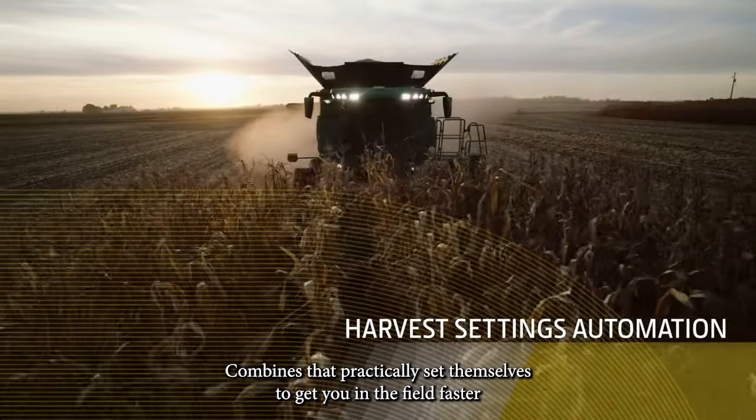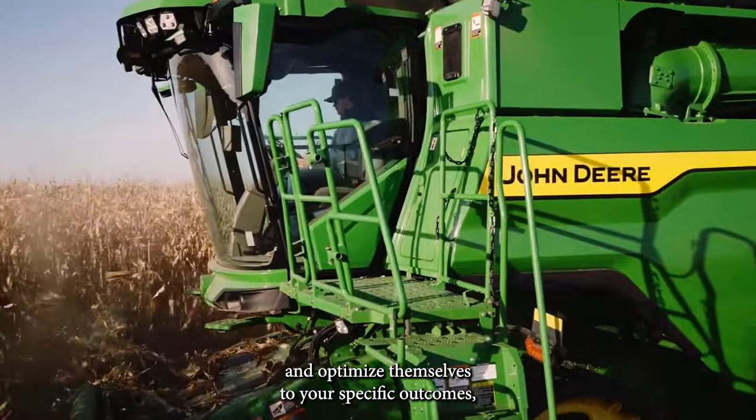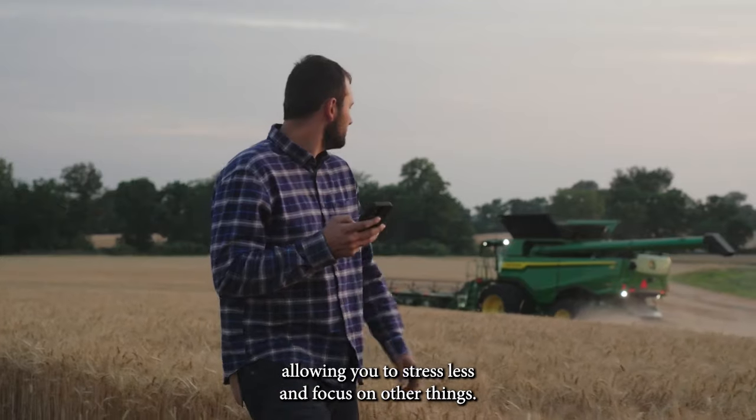Combines that practically set themselves to get you in the field faster and optimize themselves to your specific outcomes. Allowing you to stress less and focus on other things.